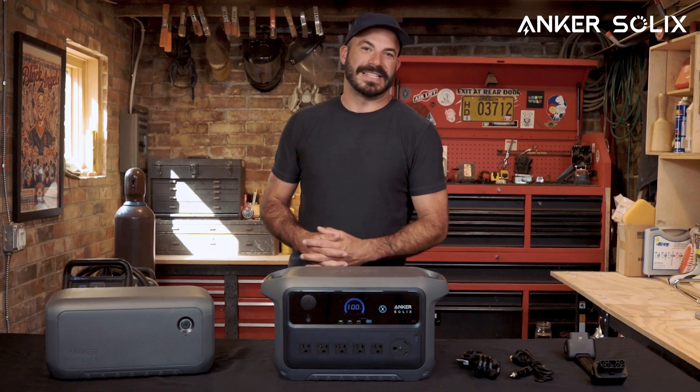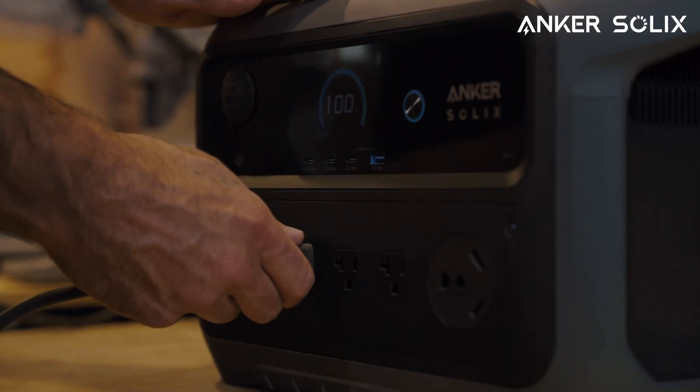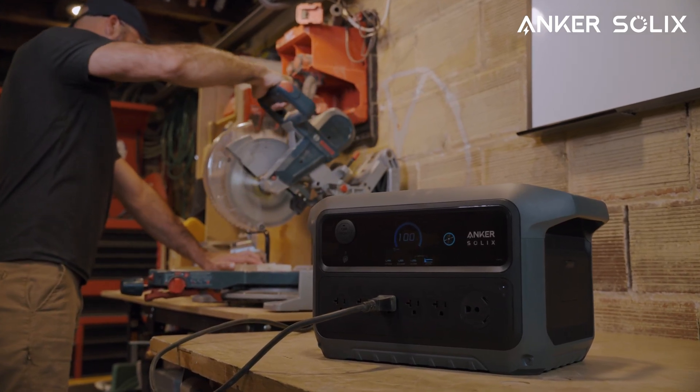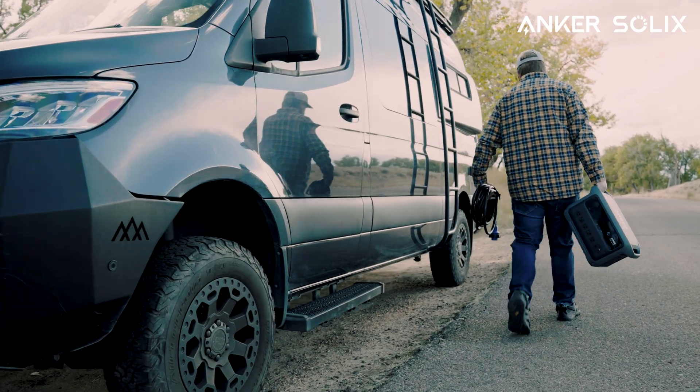Welcome back to the Anker Solix channel. Today we're unveiling the Anker Solix C2000 Generation 2 — the world's lowest idle power consumption 2kWh portable power station, giving you truly exceptional energy endurance from each and every charge. This is our compact yet powerful 2kWh solution for home backup, RV adventures, and off-grid living.